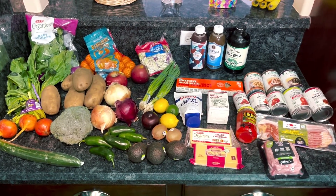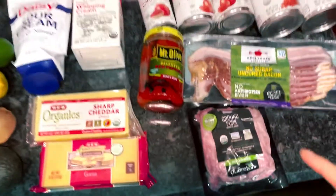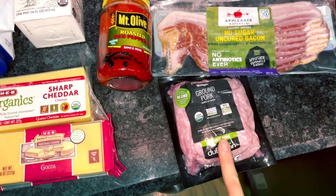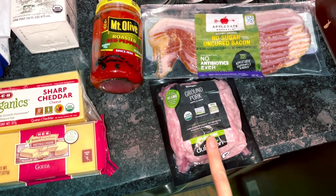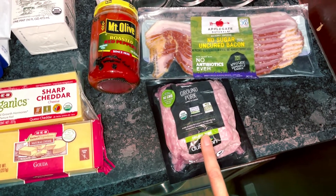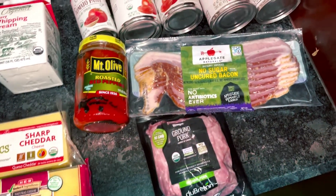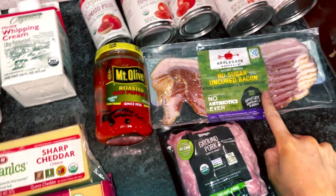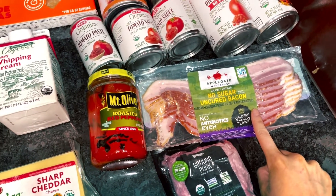This is our HEB haul for this week. We have some pork — I'm going to use this to make spaghetti. It calls for Italian sausage but I'm allergic to a lot of the spices they tend to put in there, so I'm just going to put my own spices in and make my own sausage. Then I have some bacon that's going to be for our jalapeno popper chicken — it's going to be wrapped in bacon.